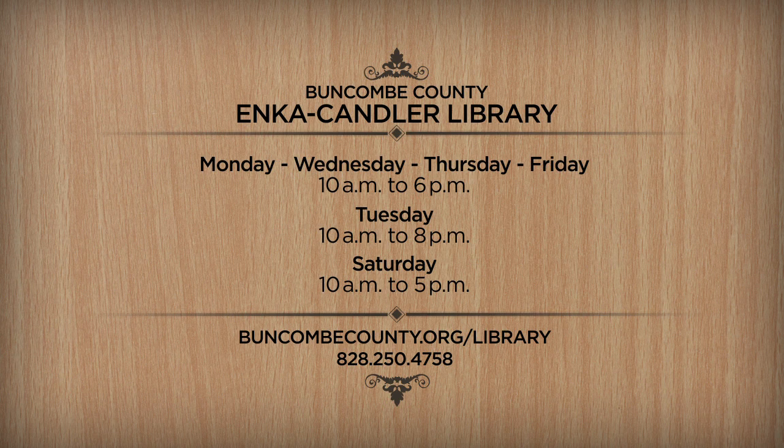For driving directions or more information about the library, give them a call at 828-250-4758. You can also find out about all of Buncombe County's branch library locations by visiting buncombecounty.org/library.